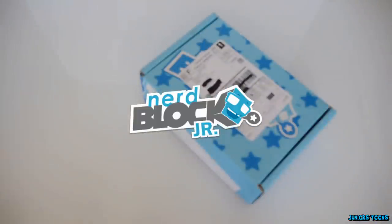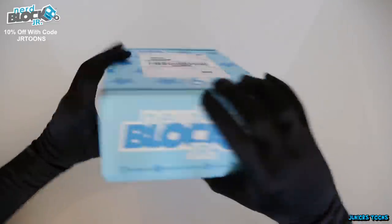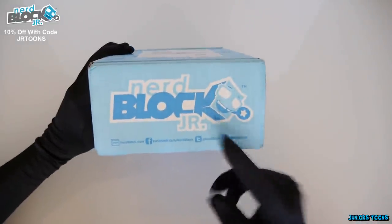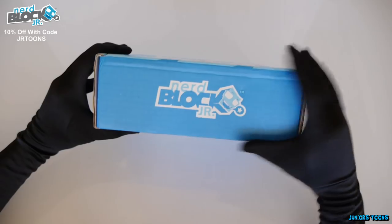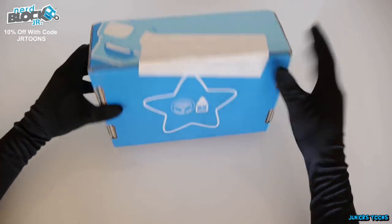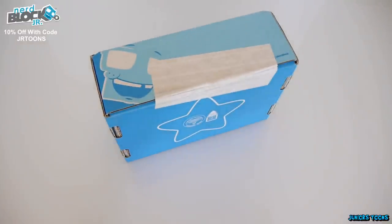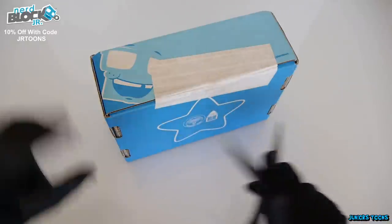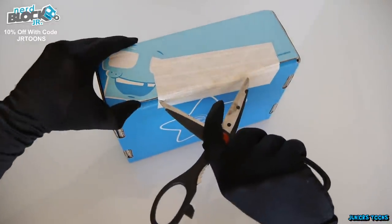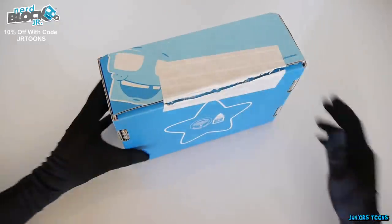What's up you guys, it's Junior from JuniorTunes and today we have August's edition of NerdBlock Junior. Now if you guys don't know what NerdBlock Junior is, it's a monthly subscription service that has a lot of cool things for kids, geeky items, and cool gadgets and stuff. If you'd like to get your very own NerdBlock Junior, there's a 10% off code JRTunes in the top left corner and the link is in the description.